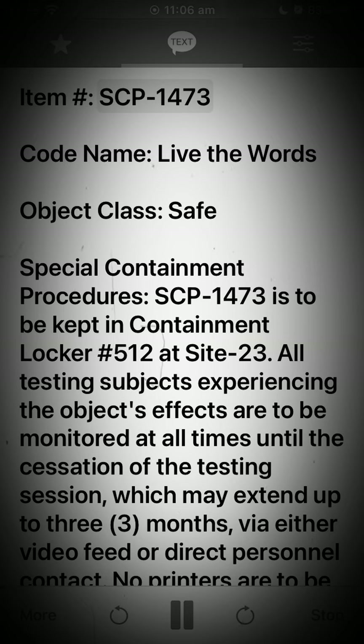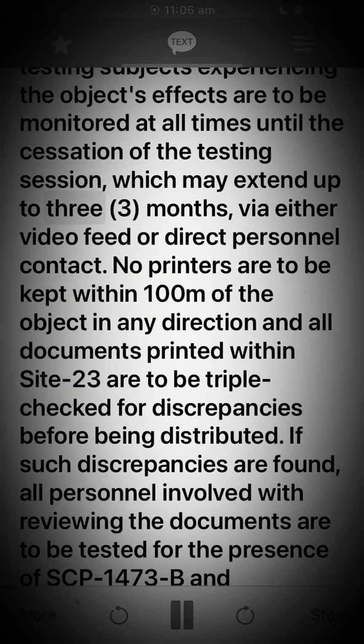Item SCP-1473, codename: Live the Words. Object class: Safe. Special containment procedures: SCP-1473 is to be kept in containment locker number 512 at Site 23. All testing subjects experiencing the object's effects are to be monitored at all times until the cessation of the testing session, which may extend up to three months, via either video feed or direct personnel contact.